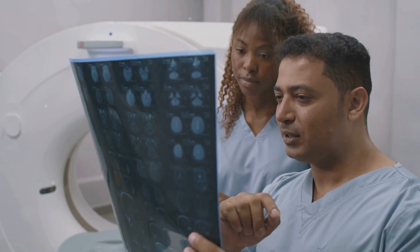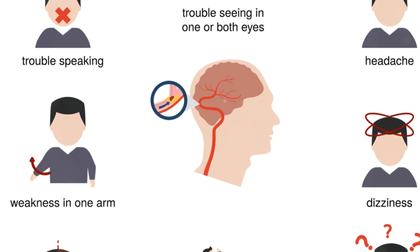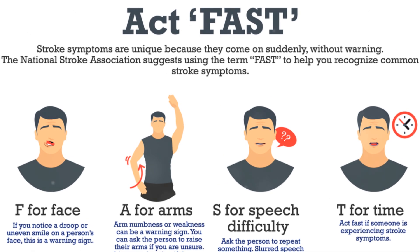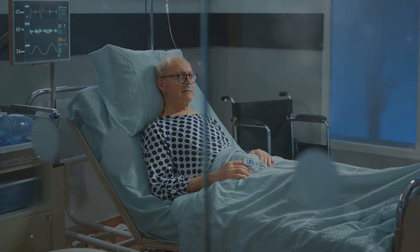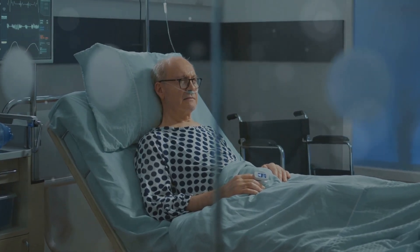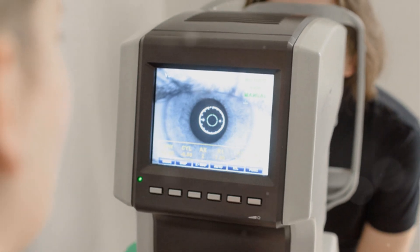Recognizing the early symptoms of a stroke is crucial for prompt medical attention. Sudden numbness or weakness in the face, arm, or leg — especially on one side of the body — is a common symptom. Confusion, trouble speaking, or difficulty understanding speech can also indicate a stroke. Vision problems such as blurred or double vision, or sudden loss of vision in one or both eyes, can also occur.